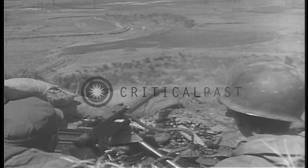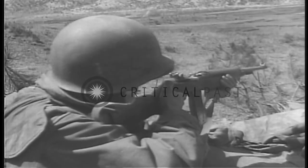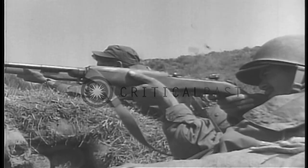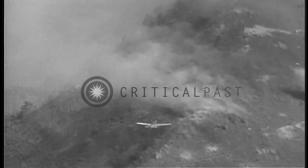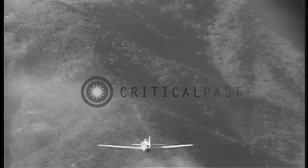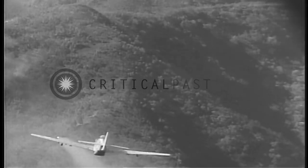Everything from .30 caliber ammunition to bombs of jellied gasoline directed at installations on those hills. Numbers on a map, digits like Hill 717 and 682, became great smoldering mounds. Again and again the aircraft came in to hit with bombs, bullets, and rockets.